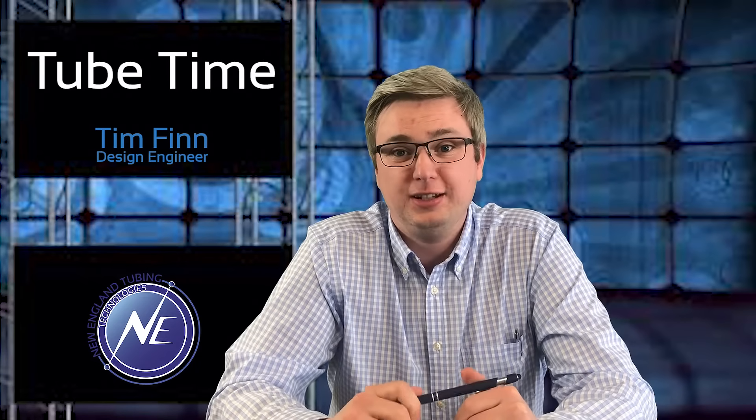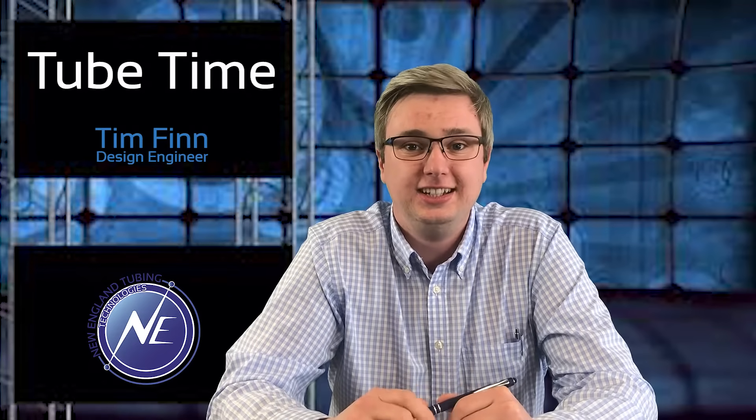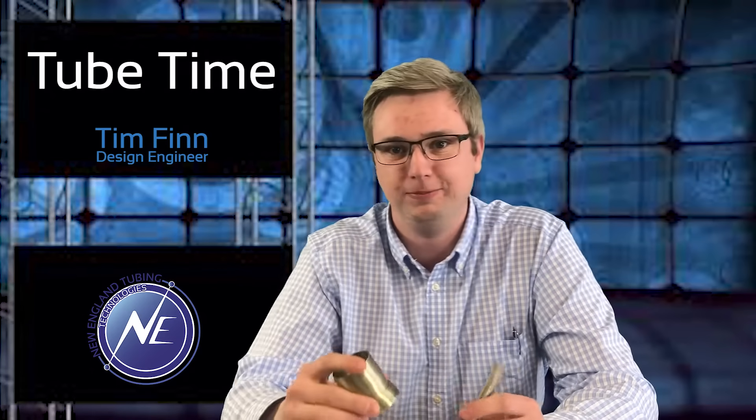Welcome to Tube Time presented by New England Tubing Technologies. I'm Tim Finn, a design engineer here at NETT. Today we're going to talk about the biggest differences between braid reinforced tubing and spiral reinforced tubing.